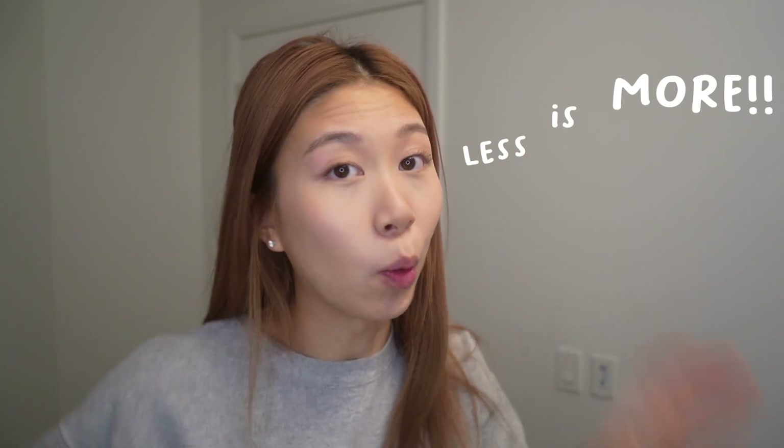Hey guys, so today I'm going to show you how I do my everyday makeup routine. This is a look I do basically every day — something quick and fairly simple. I'm a huge person on less is more, so let's go.